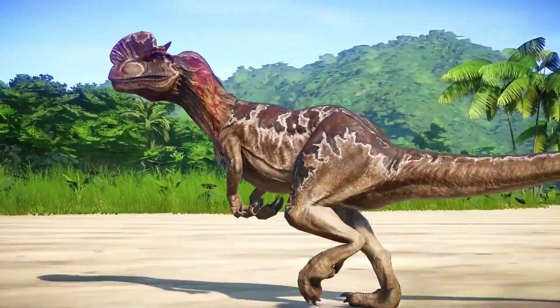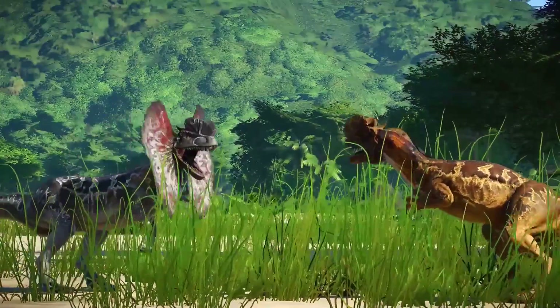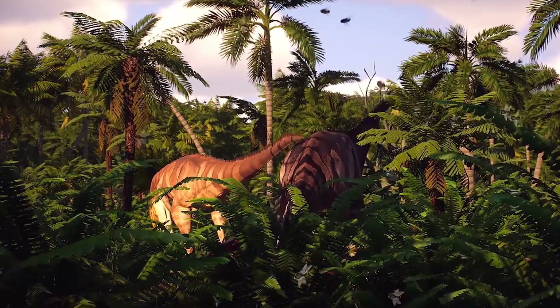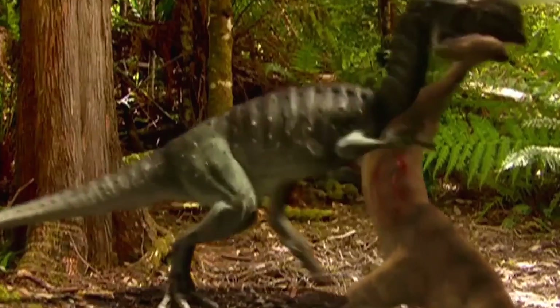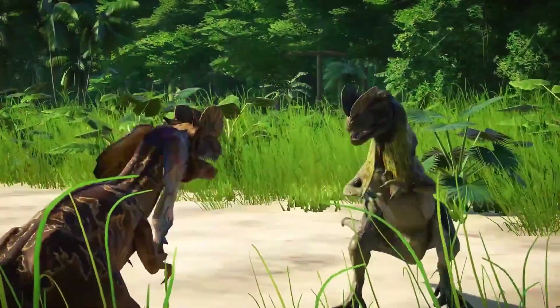Dilophosaurus was a bipedal dinosaur. It walked on powerful hind limbs, but the forelimbs were shorter and were probably used for grasping or holding prey. Its light build suggests that it could have been a fairly fast and agile predator. It lived in warm and relatively humid areas with rivers, lakes, and an abundance of vegetation.